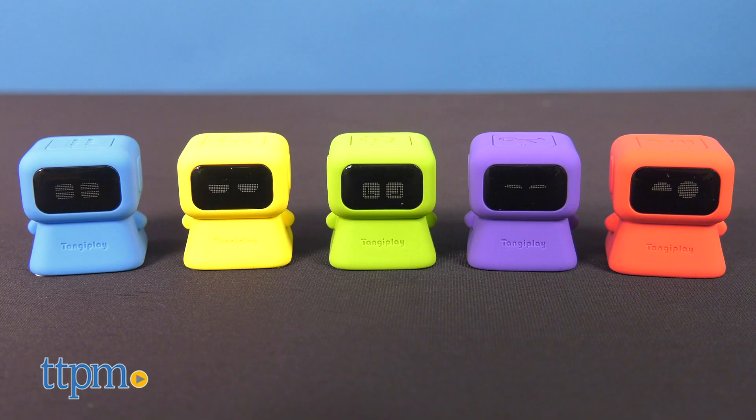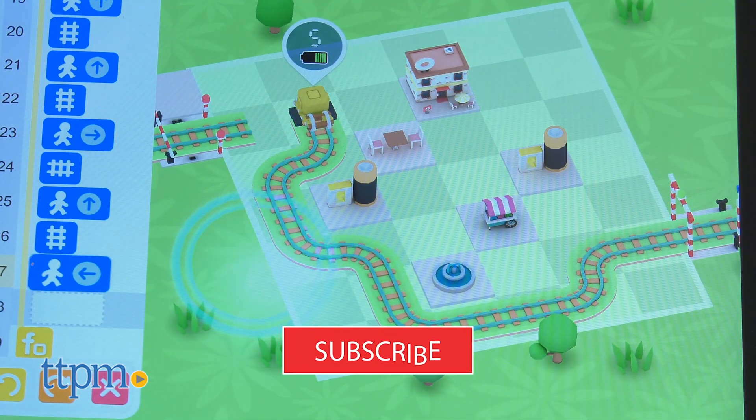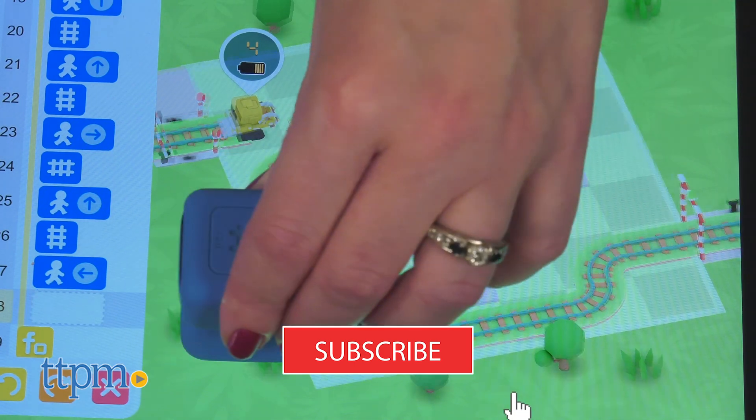It comes with 12 robot figures that interact with the free TangiPlay app when placed on a tablet screen. And to see more cool coding and kids' apps, click subscribe below.